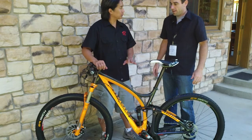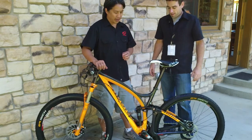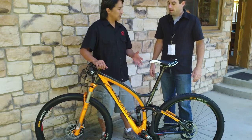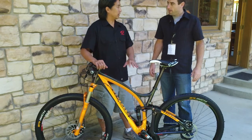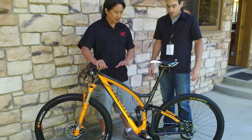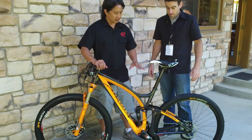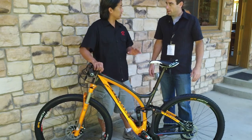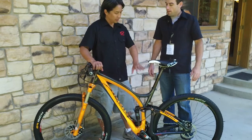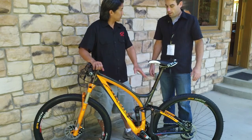It's a carbon fiber full suspension frame. It has a new moniker called RDO, which means Ray Stay Optimized. All of our top line products will be denoted with the RDO moniker. This frame has been very successful in the aluminum version, which had 80 millimeters of travel in the rear. This one differs in that it has 100 millimeters of travel in the rear.